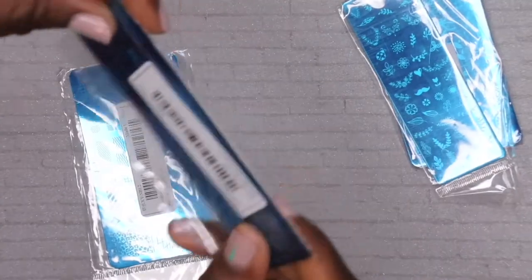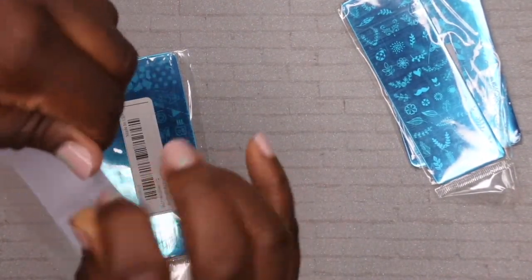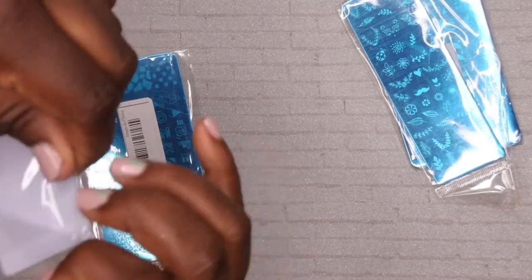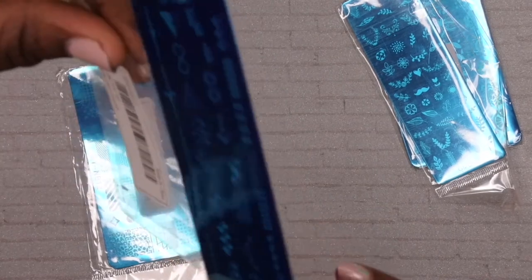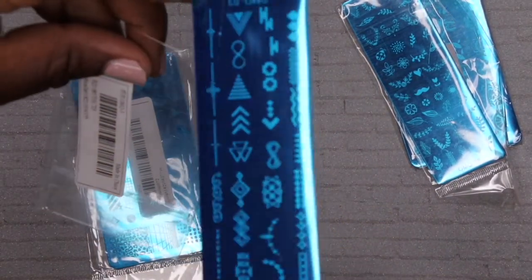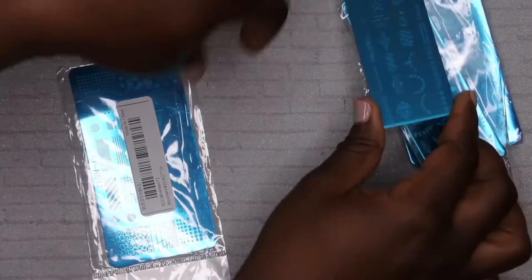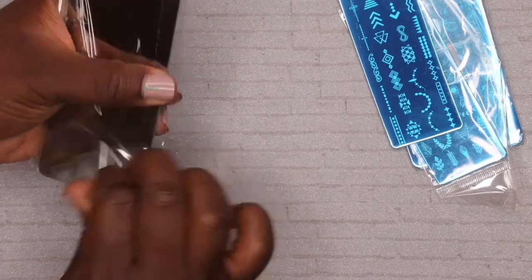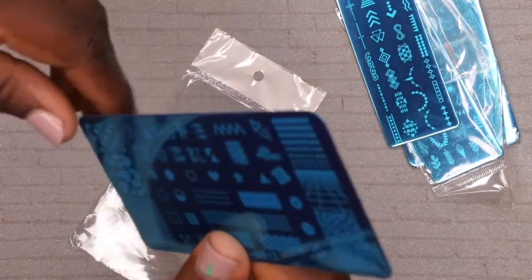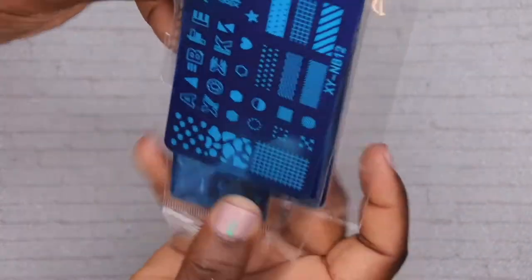I also have a few more stamping plate designs. One has arrows and various designs, another has letters, tic-tac-toe patterns, and cheetah print. I'm really excited to give stamping a try - this is my first time working with any stamping materials.